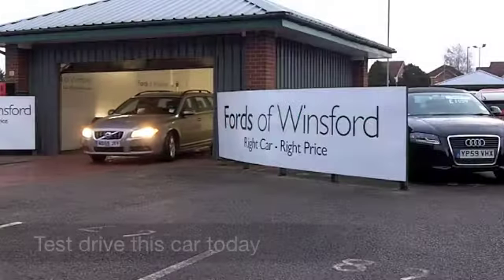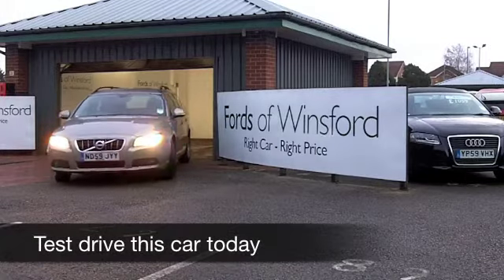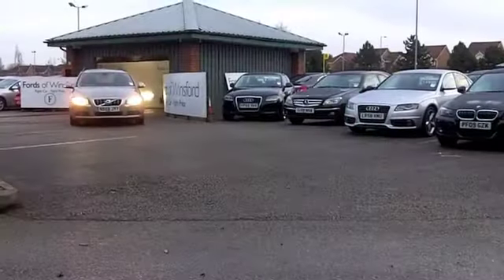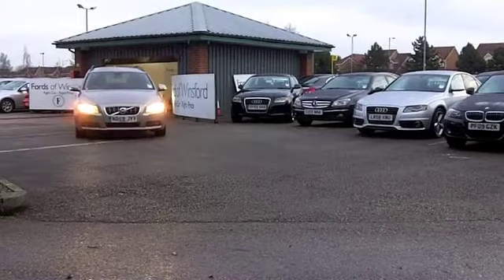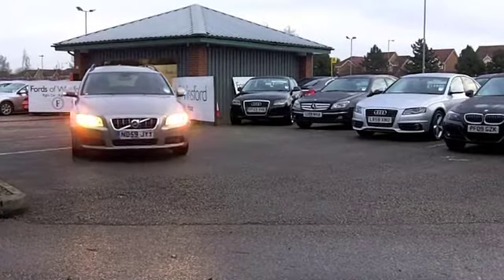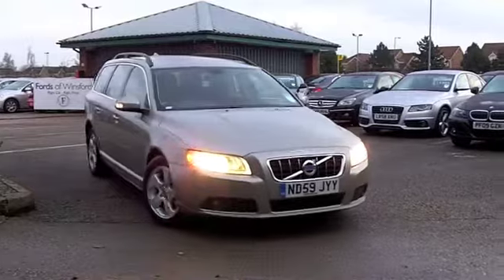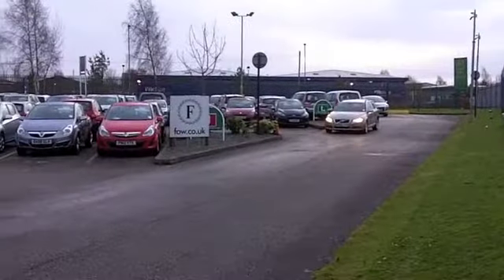With so many estate cars for you to choose from at FOW, you might be a bit spoilt for choice right now. But of course Volvo has been right up there for many years now as being the innovators when it comes to these shooting brakes as they're called. And this V70, well, it looks really smart with its gold paintwork.